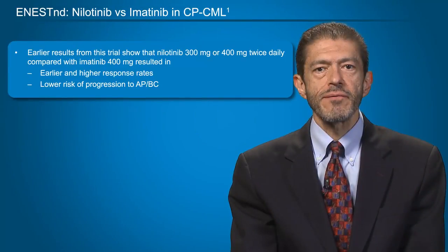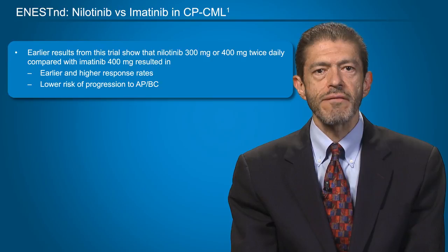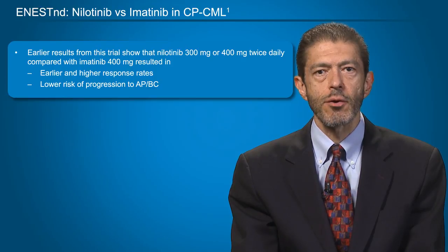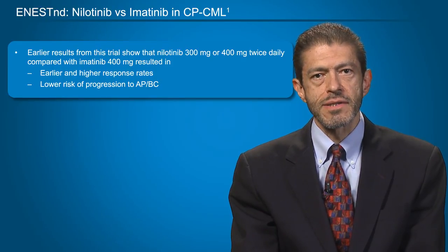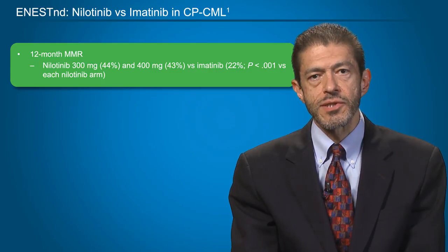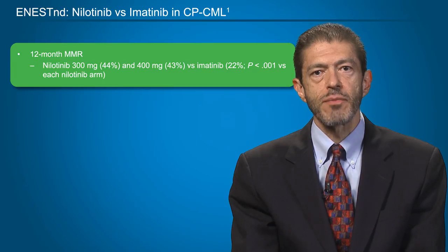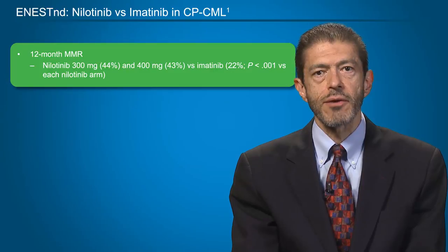Recently, we have also seen updated five-year results from a study testing nilotinib in chronic-phase CML — the ENESTnd trial. Earlier results from this trial showed that nilotinib, either 300 mg twice daily or 400 mg twice daily, resulted in earlier and higher response rates and a lower risk of progression to accelerated or blast phase than imatinib at the standard dose of 400 mg daily. Nilotinib at 300 mg twice daily — the standard frontline dose — resulted in a 12-month probability of major molecular response of 44%, and at 400 mg twice daily of 43%, compared to only 22% with imatinib.